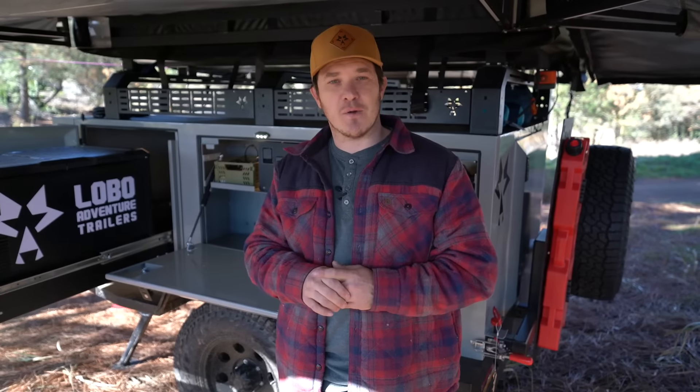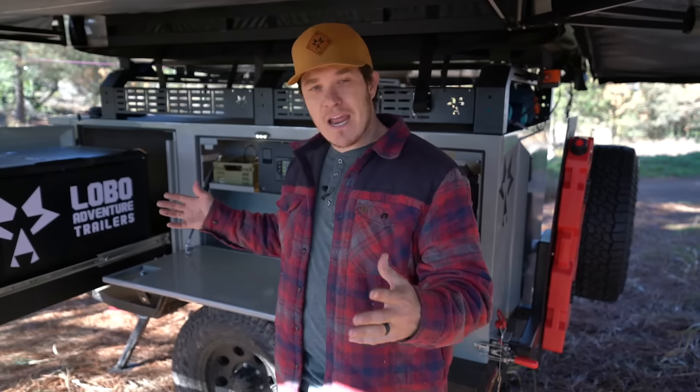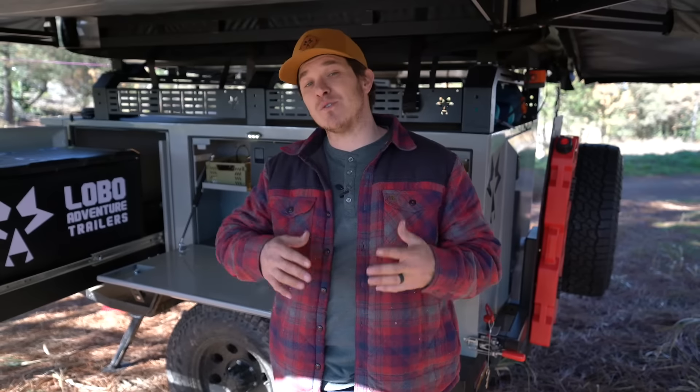A couple of other changes you'll notice — we have two versions of this trailer. The trailer you're seeing behind me is our V2 XL trailer. We only made four of these. The big difference in the upgrades from our V1 to our V2 is our water capacity — we went from 20 gallons now to 30 gallons of water for you.